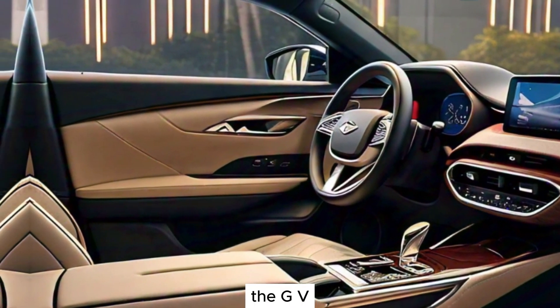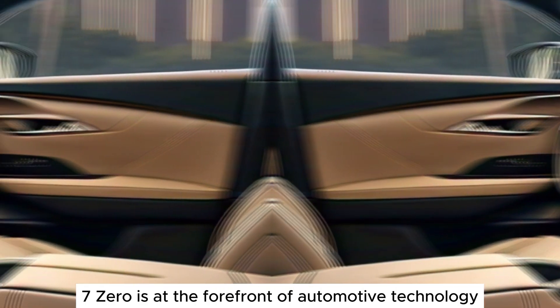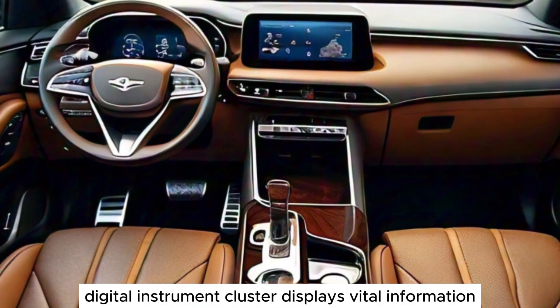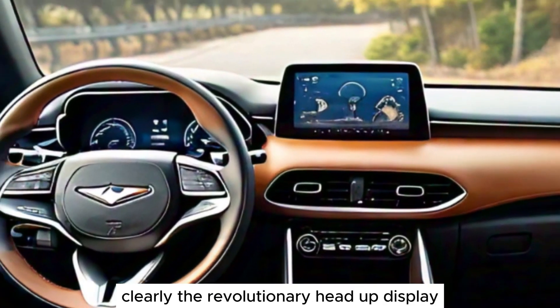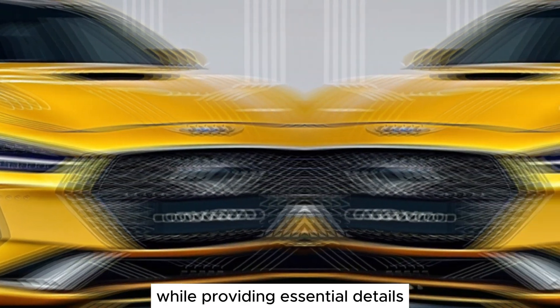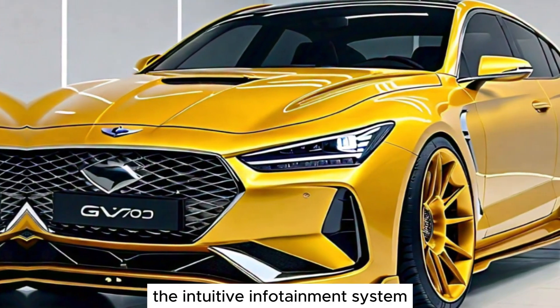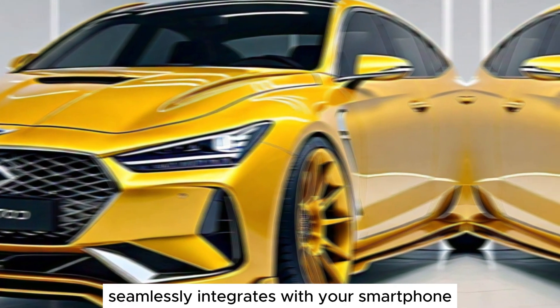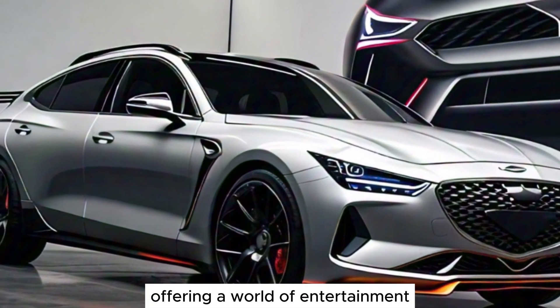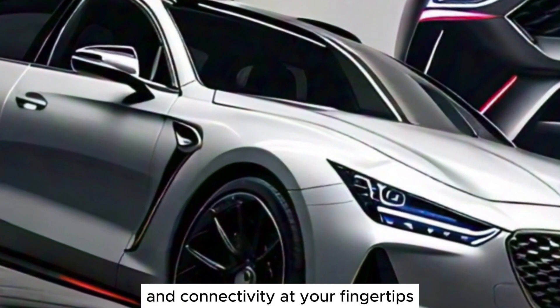The GV70 is at the forefront of automotive technology. The state-of-the-art digital instrument cluster displays vital information clearly. The revolutionary head-up display keeps your eyes on the road while providing essential details. The intuitive infotainment system seamlessly integrates with your smartphone, offering a world of entertainment and connectivity at your fingertips.